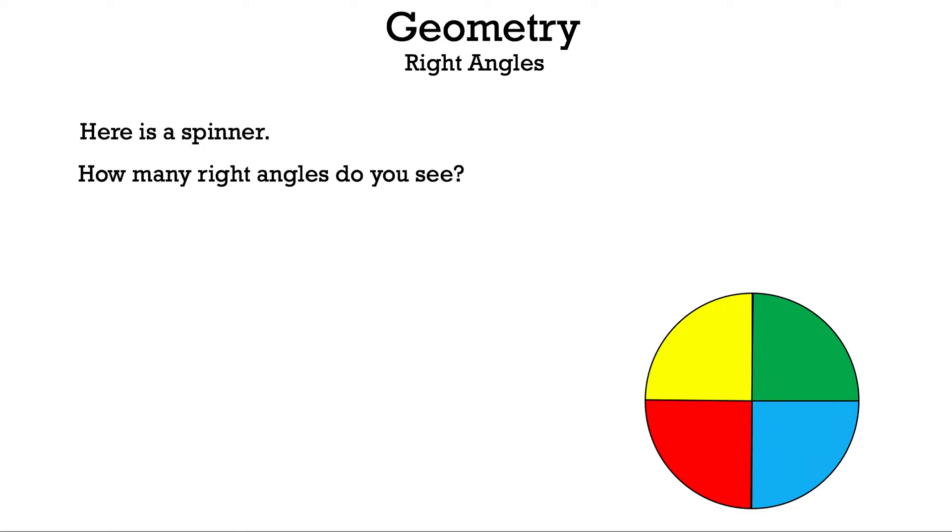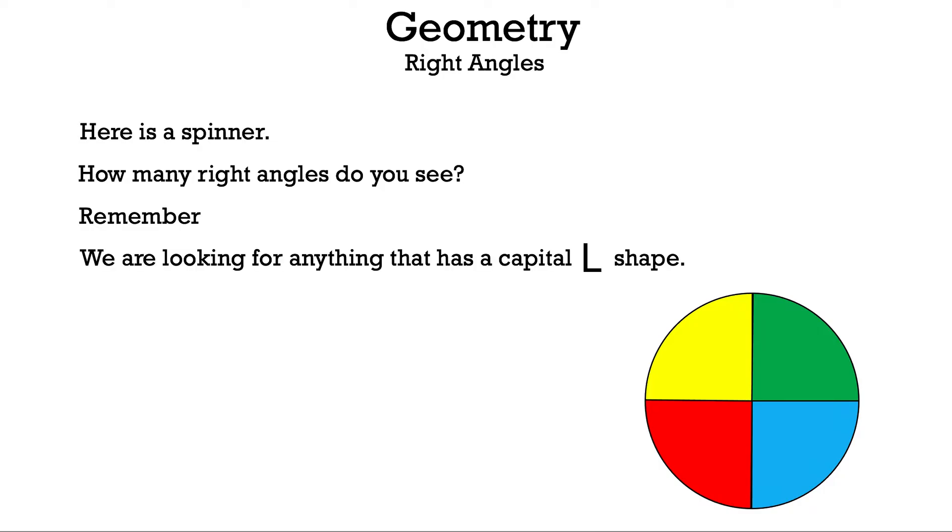What numbers are you thinking right now? Let's figure out if you're correct. Remember, we are looking for anything that has a capital letter L shape. Put your fingers like this to make an L, and you can see that if you rotate or move your hand, no matter which way you put it, you still have an L — same thing for right angles.